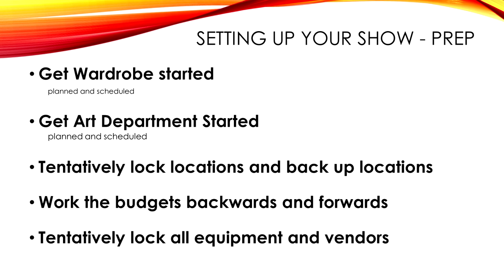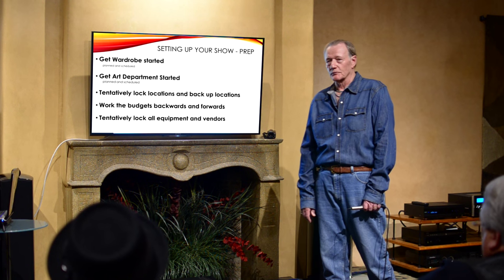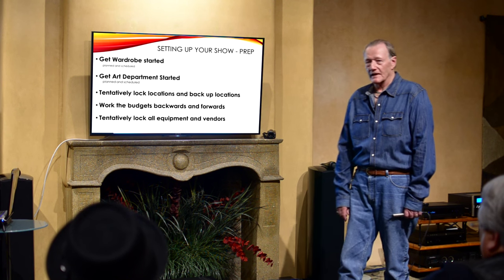Get wardrobe started — they'll also be doing all their own breakdowns. I give them a one-line budget from the budget and also my breakdown, which is basically what I see in the script. Lock your locations and always have backups.